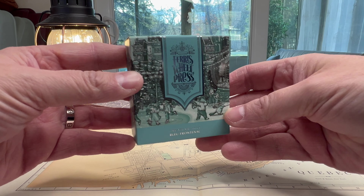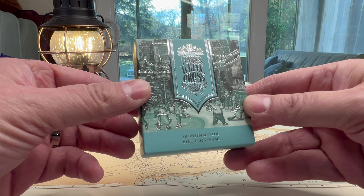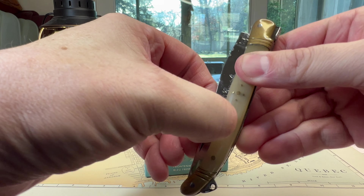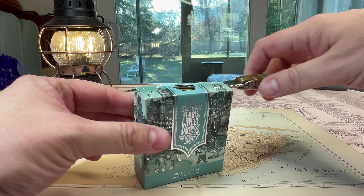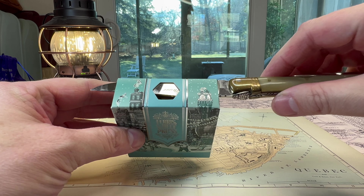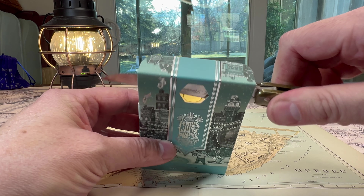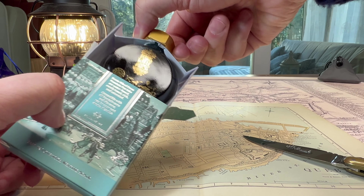Ferris Wheel Press describes Frontenac Blue as an icy teal blue with blue shimmer. Before we unveil the ink, let's talk about the box and bottle. Their boxes have the loveliest graphics but aren't always easy to open. To preserve the box's integrity, stick a flat object — like an elegant pocket knife — under the flap, lay it in flat, then give it a little twist. It'll lift the flap so you can open the box without tearing this beautiful graphic presentation. Now it's time to remove that magical, perfume-genie-like bottle.